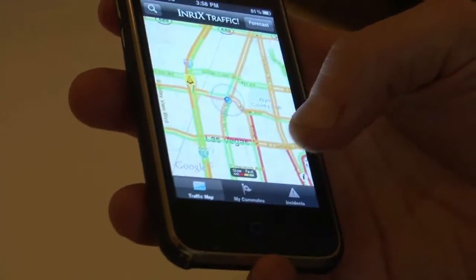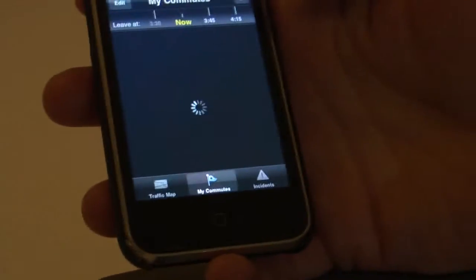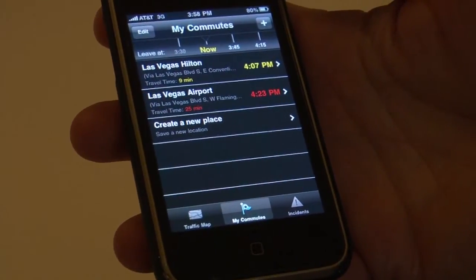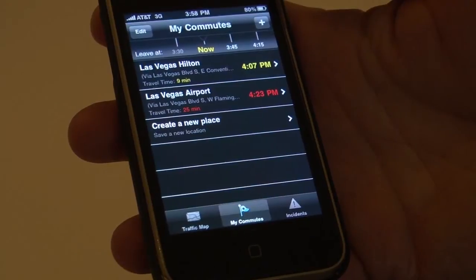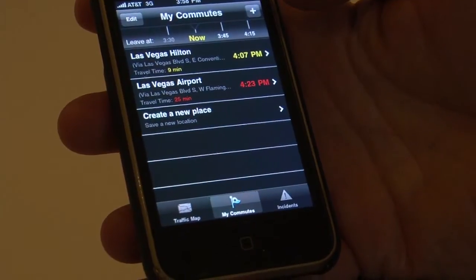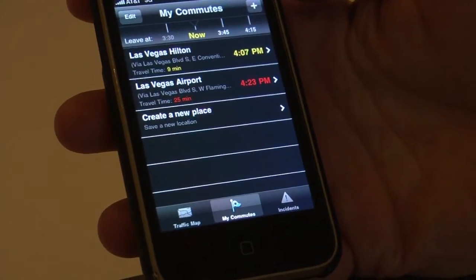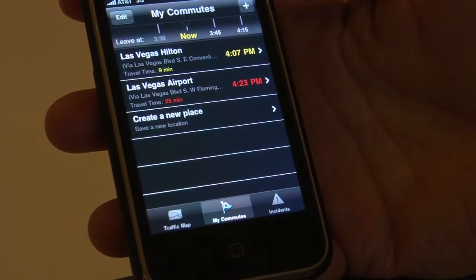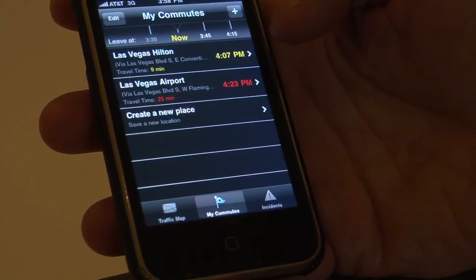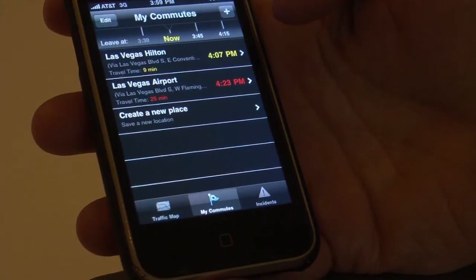With the Pro application, we've enabled a 'My Commute' tab where you look at specific points you've set up. You could set up work, set up home. Here I've set up two points in Las Vegas: the Hilton, which is close and about a nine-minute drive with light traffic. But if I wanted to go to the airport right now, traffic on the strip is pretty bad — normally a five or ten-minute drive, but right now it's going to take 20 to 25 minutes. You can see that at a glance.